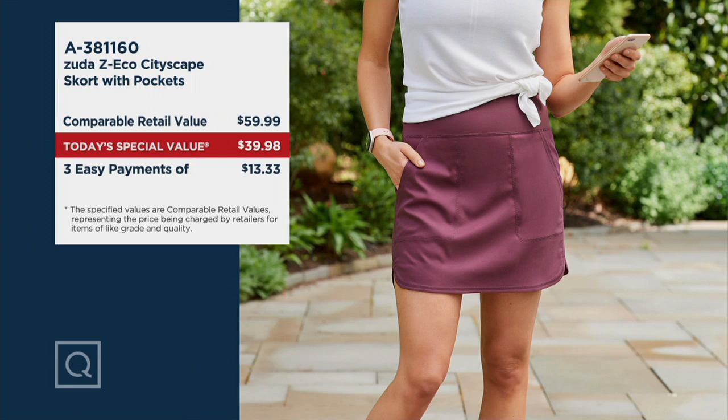$40 instead of the comparable retail value of $60. And I can tell you, catalogs with something like this — they all have something like this — I've seen them for way more than $60. Plus, we can even do the easy pay, which brings them home for a first payment tonight of just $13. And since this is new to midnight with Zuta, we're offering extra, extra small through 5X.